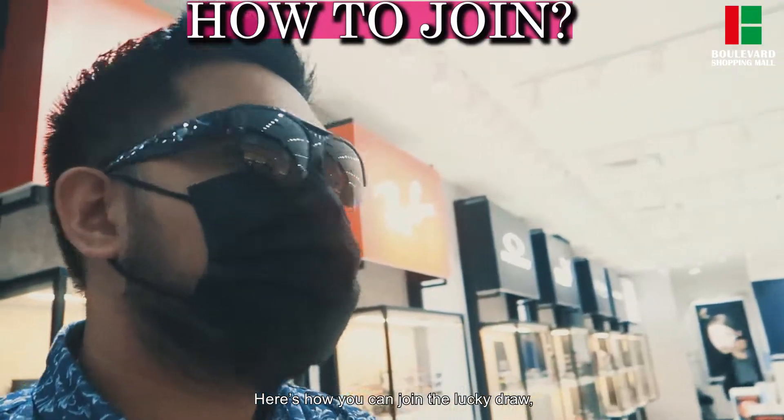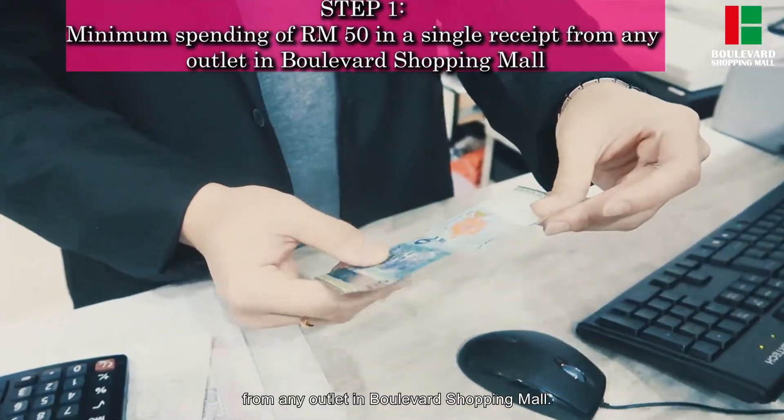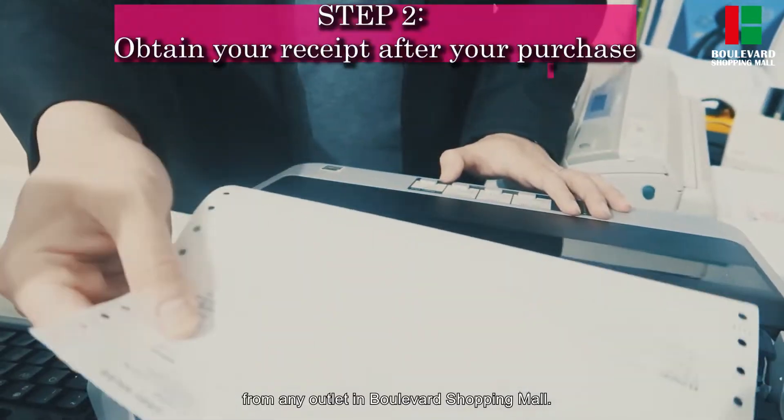Here's how you can join the Lucky Draw. First, spend a minimum amount of RM50 in a single receipt from any outlet in Valavid shopping mall.